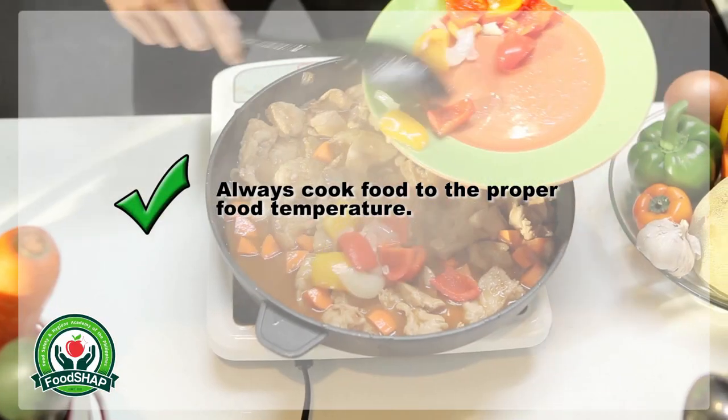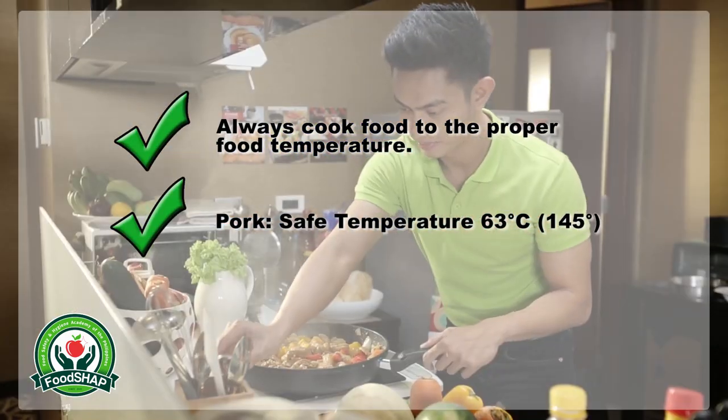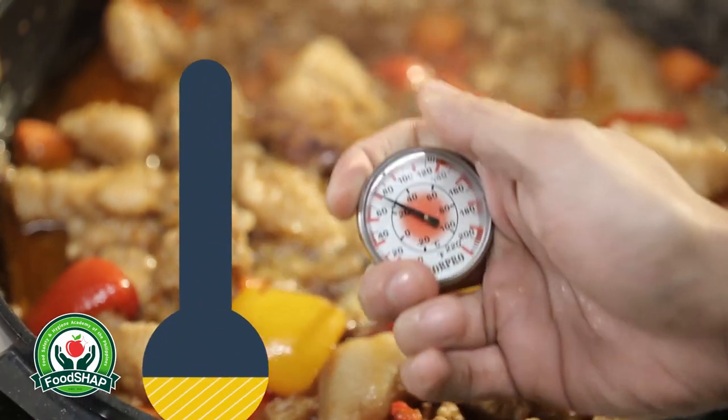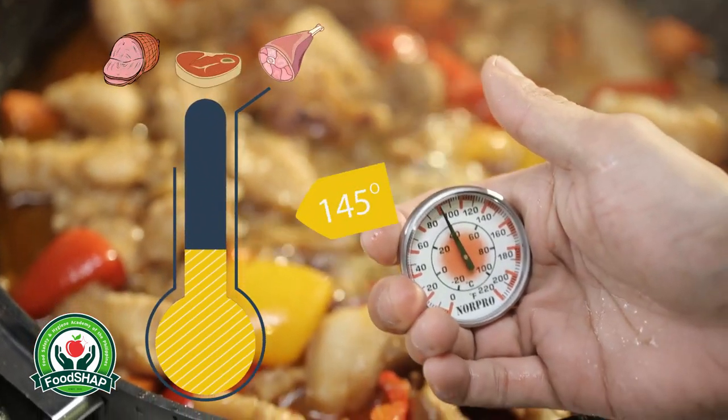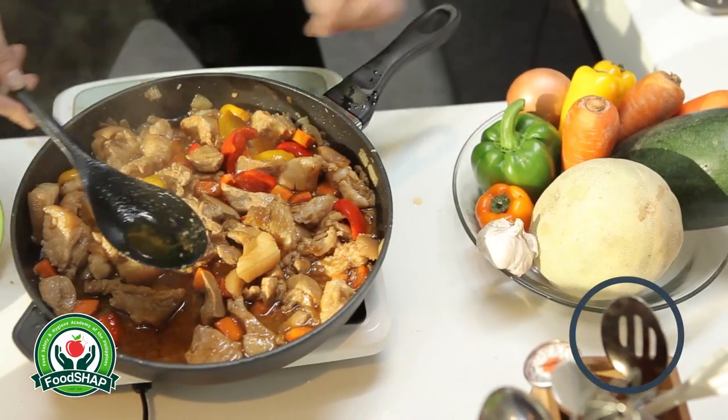It is important to cook the meat to the proper food temperature so that any bacteria present will be eliminated. Vincent checks the meat using a food thermometer to check if it is safe to eat, and waits for 3 minutes before serving the meat to his family.